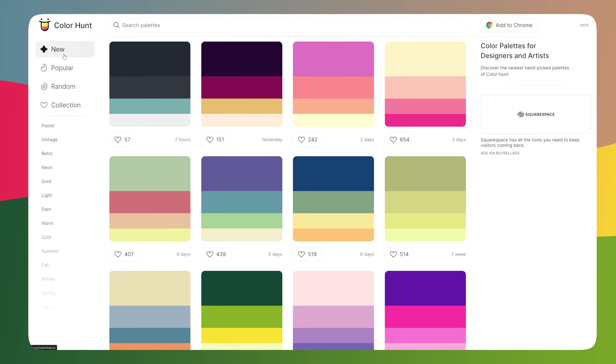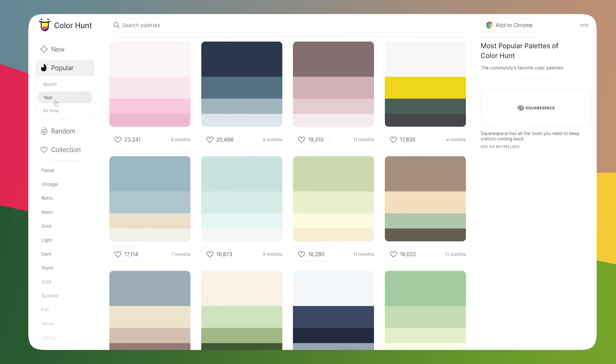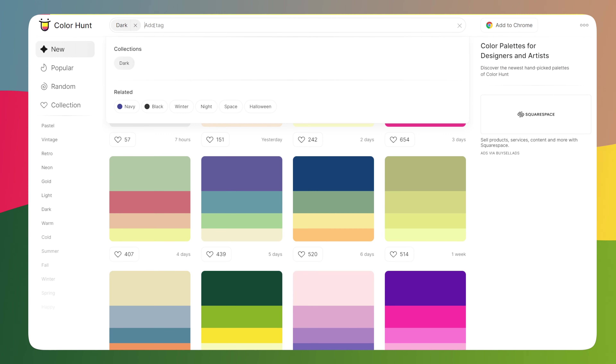However, if you're looking for color combinations that you can use for a style guide of a website, Color Hunt is a great website that offers these with a nice filter for selecting the colors you want. These can be arranged by what's popular or even by tag.